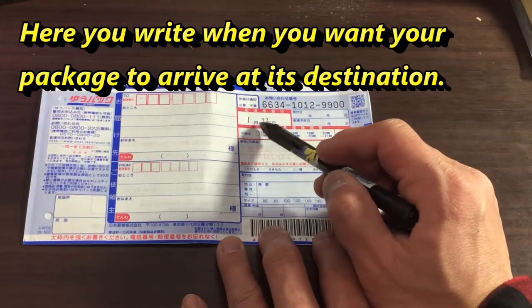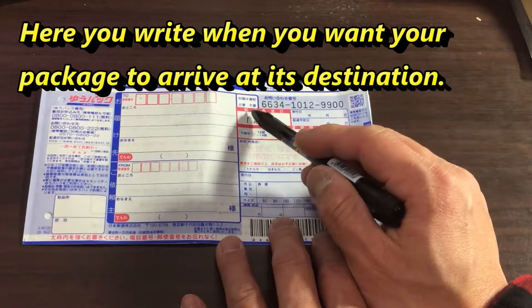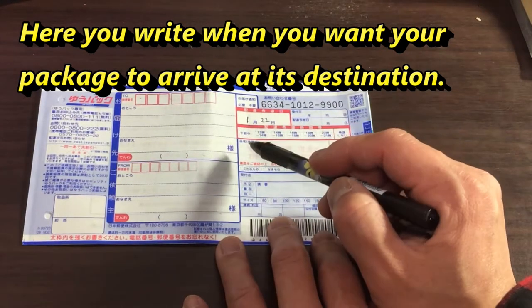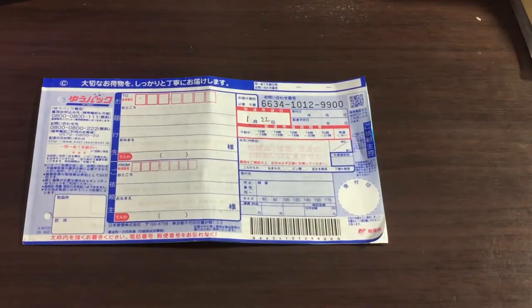And over here, I wrote 122. I think this is haitatsu nozomi-hi, the date in which you want this delivered. Once you fill this out, the people at the post office will measure and weigh your package. Then they'll tell you how much you have to pay and when your package will be delivered — probably within four days.